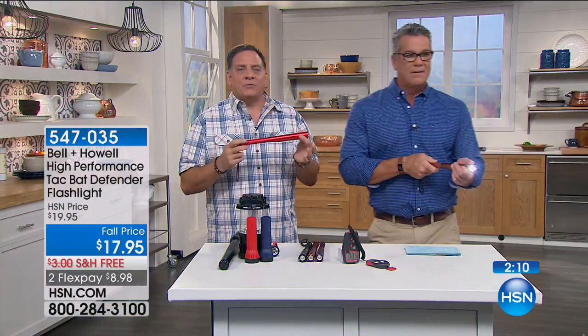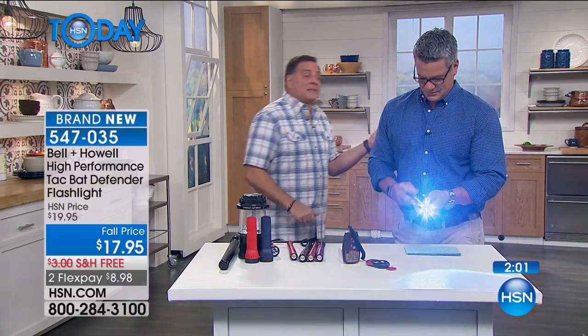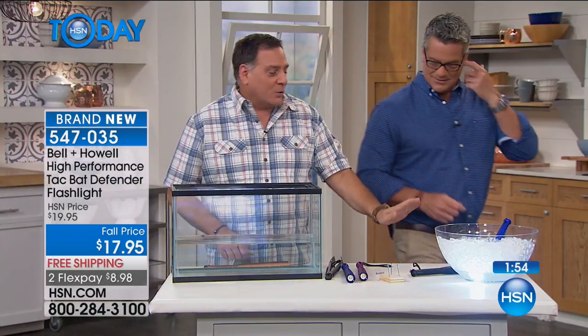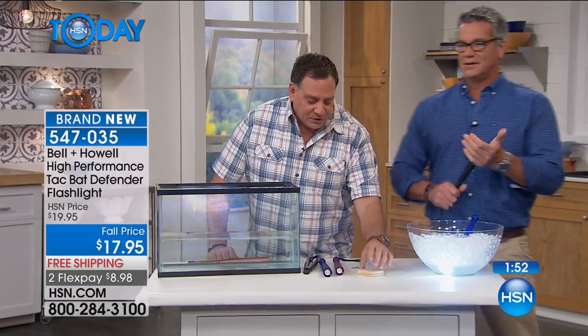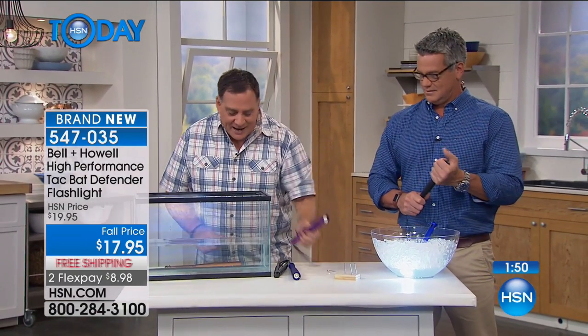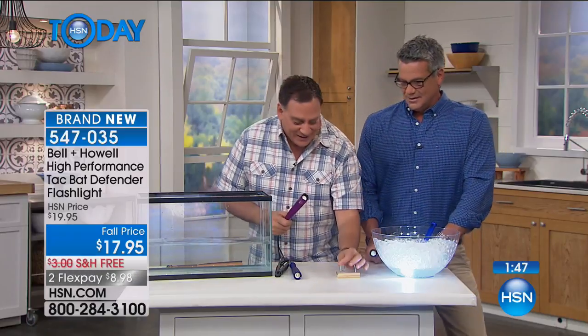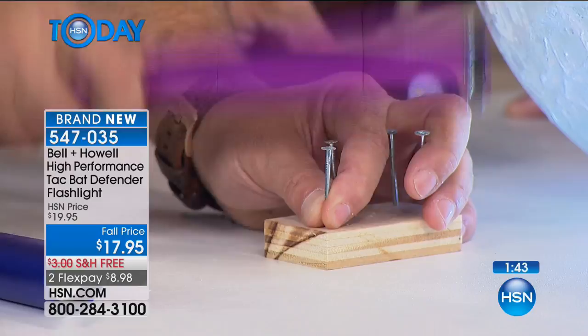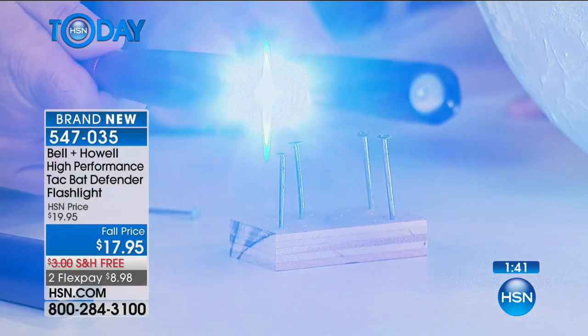This is made out of aircraft-grade aluminum so you know it's going to last a long time. I want to drive a couple more nails to show everybody how incredibly tough this is. It's been sitting in ice for over an hour and that light is doing remarkably well. If I take the flashlight — call it a hammer light — and drive that nail, that light still works. It won't give out on you.